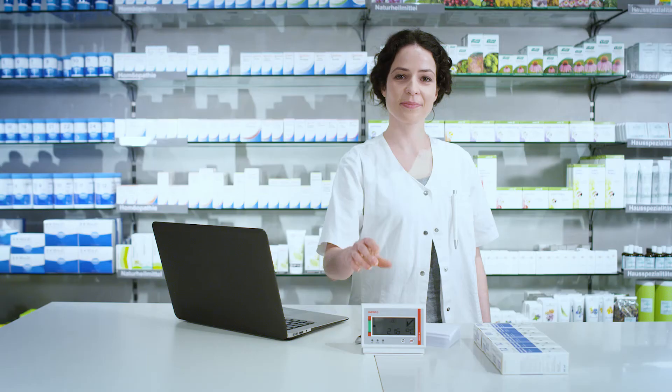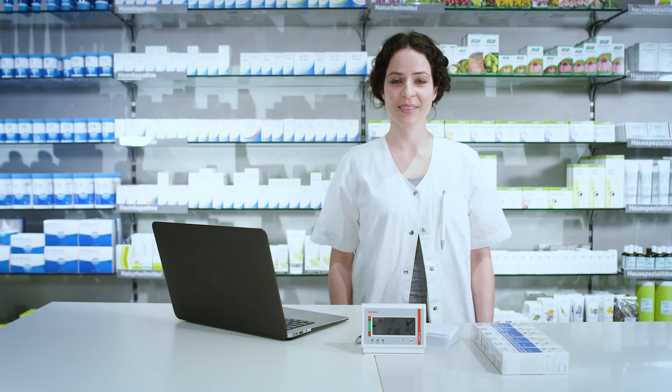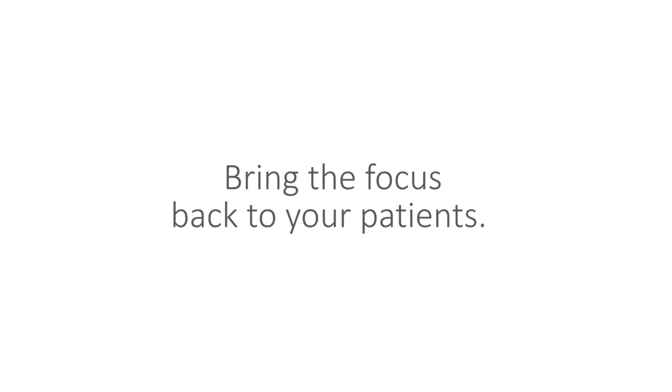L-Pro solutions are the most reliable and cost-effective way to stay compliant. And that means I can stay focused on what matters most — my patients.